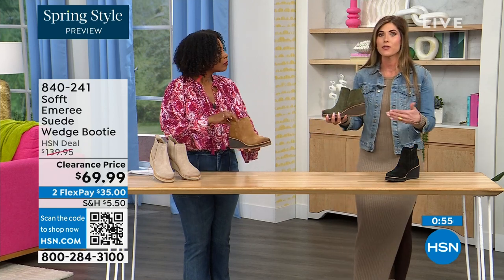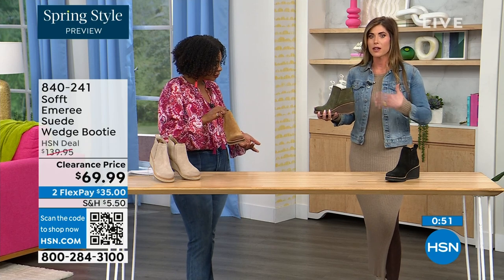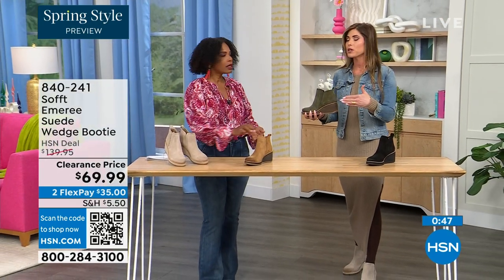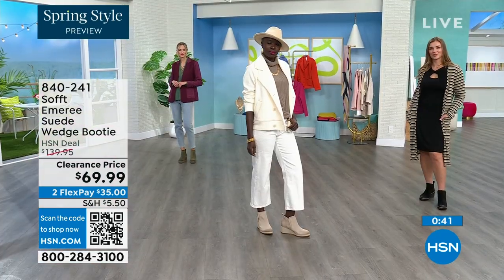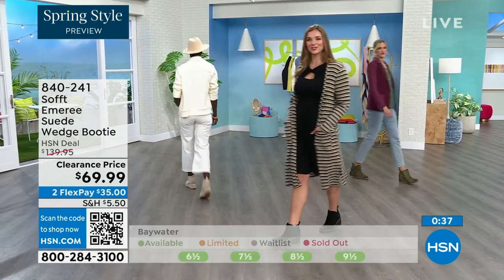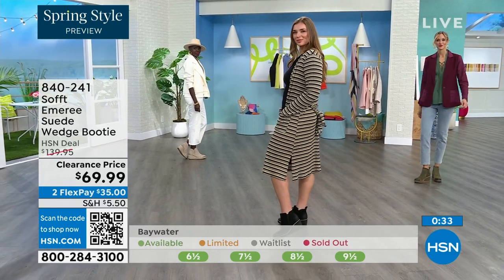I'm wearing just tights, a cute little dress, and a denim jacket — so this says spring, this isn't a winter outfit. These absolutely can carry you into spring as well as into the fall months too. When the snow is starting to melt and things are damp, you don't have to worry about it — the water-resistant and stain-resistant coating has you covered.